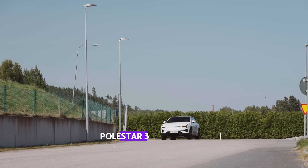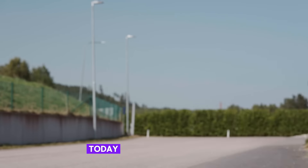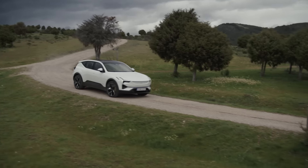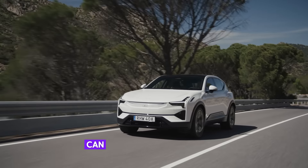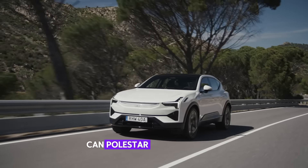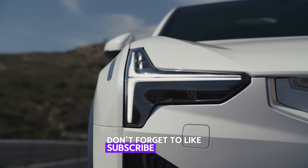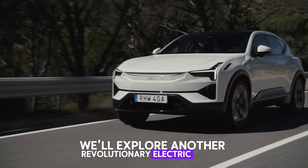Conclusion. Polestar 3 is delivering the future of electric SUVs today. With its performance, technology, and eco-friendly design, it's not just a vehicle — it's a vision. Even brands like Lexus, known for their luxury, haven't captured this modern approach. So, what do you think? Can Polestar 3 revolutionize the American SUV market? Let us know in the comments. If you enjoyed this video, don't forget to like, subscribe, and stay tuned for more. In our next video, we'll explore another revolutionary electric vehicle.